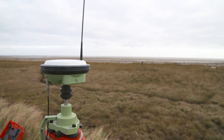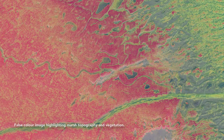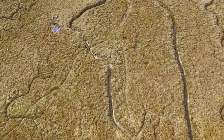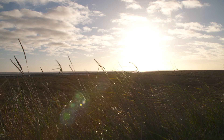Over the next few years, we will continue to marry the latest technology with robust geographical science, allowing us to plan for a future in which we can continue to benefit from the flood protection, carbon storage and biodiversity provided by these unique coastal landforms.